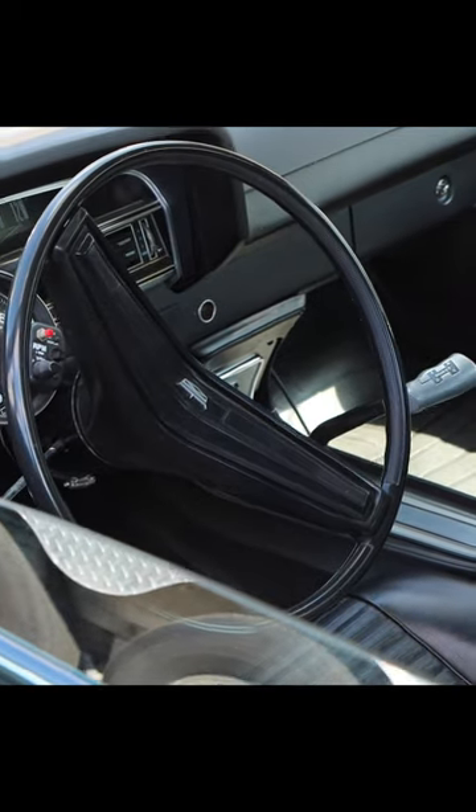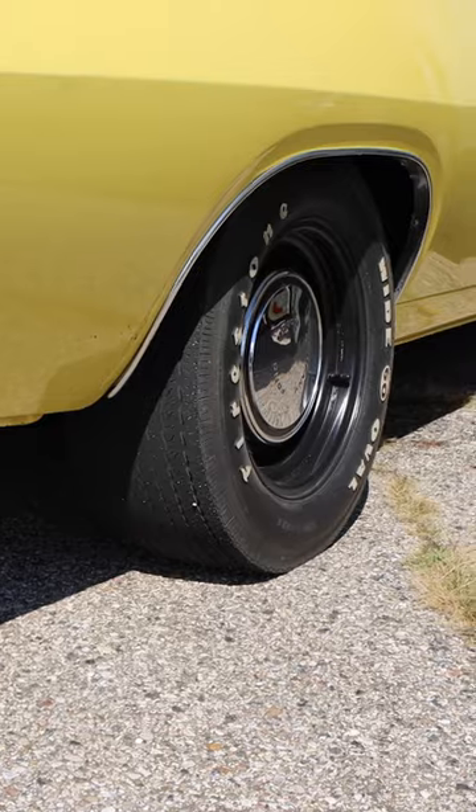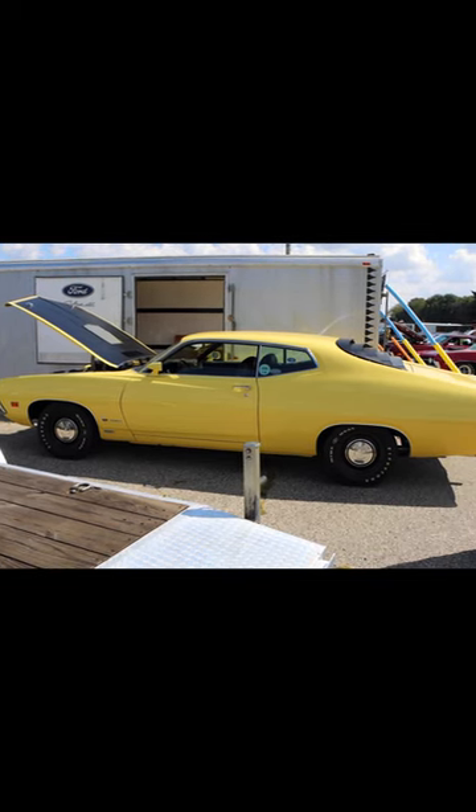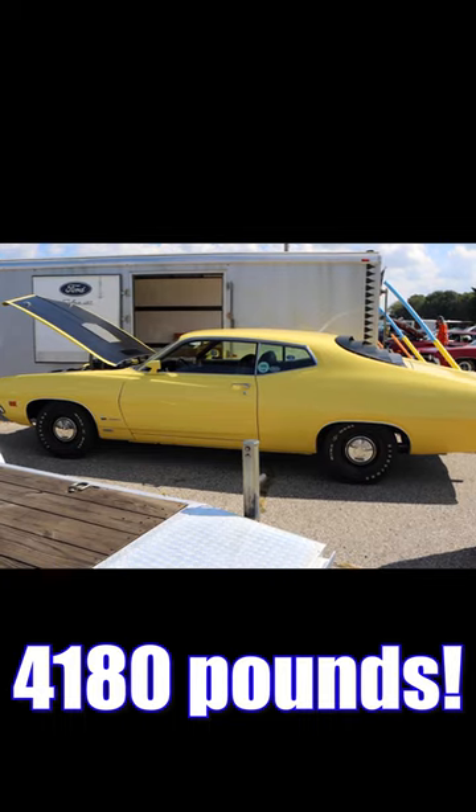Hope you got a strong grip to control this snake, because this thing's got a four-speed manual, and out back is a set of 4.30 gears with a Detroit Locker. These cars are heavy — this one with driver at 4,180 pounds.